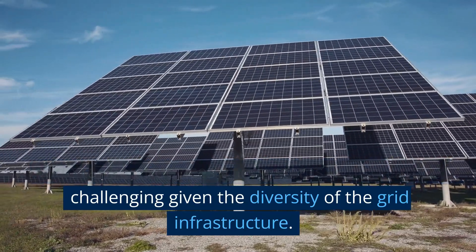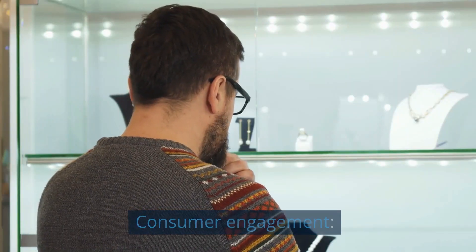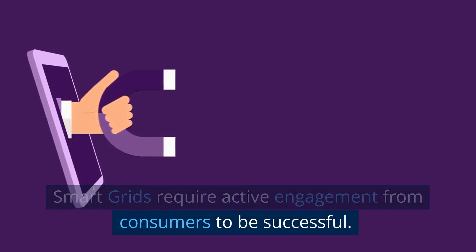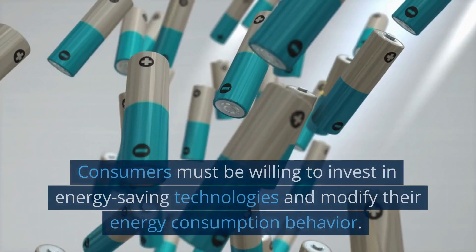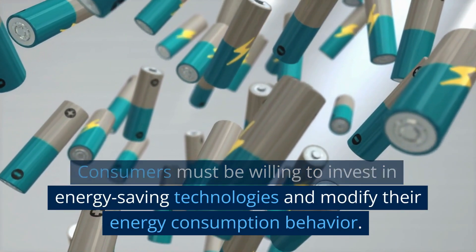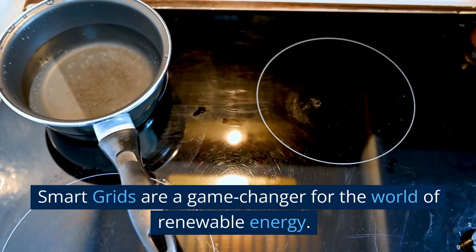Interoperability — smart grids must be able to communicate with a wide range of devices and systems, which can be challenging given the diversity of the grid infrastructure. Consumer engagement — smart grids require active engagement from consumers to be successful. Consumers must be willing to invest in energy-saving technologies and modify their energy consumption behavior.